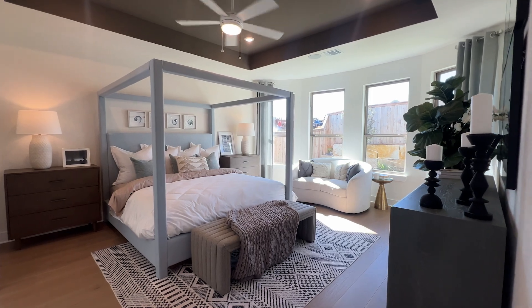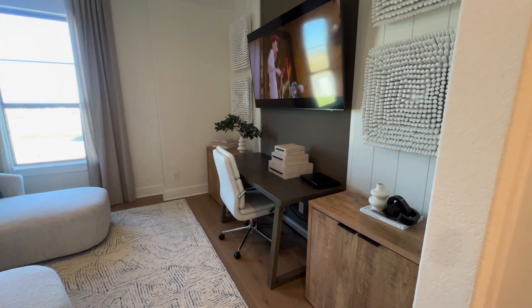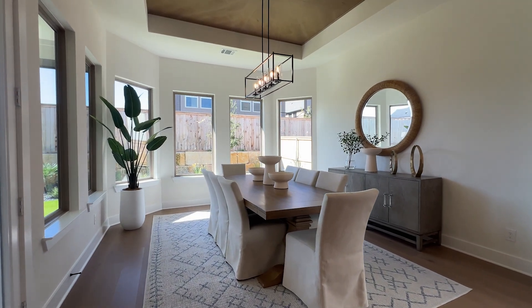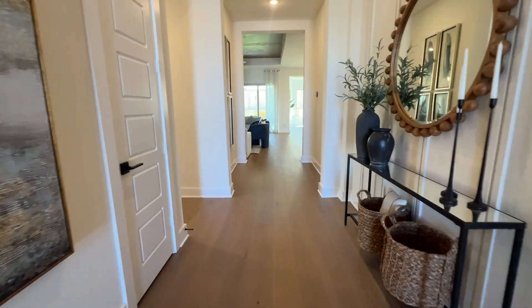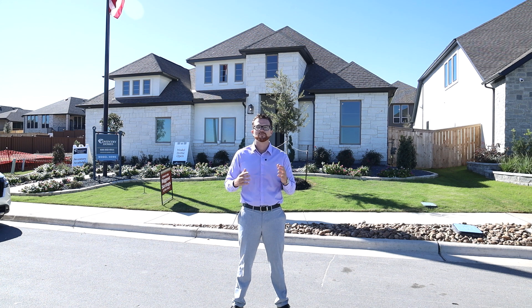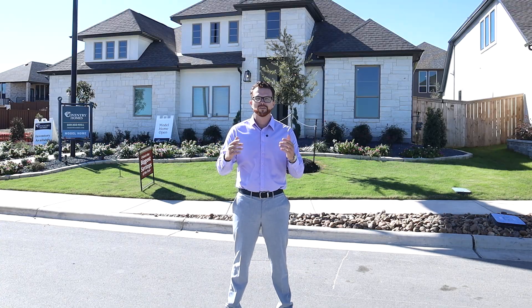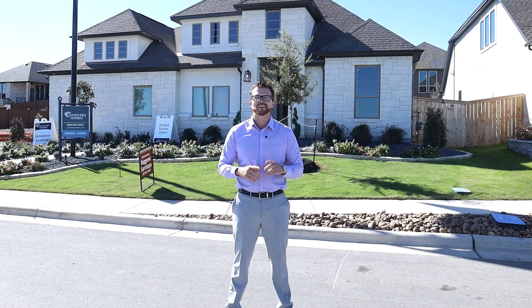If you're interested in learning more about designing your own home out here, definitely reach out to me and I can help get the process started. As of right now in November 2024, they've got about 19 inventory homes ranging from the low 400s up to the mid 500s. If you're looking for a home here in Mayfair or anywhere in the New Braunfels, Texas area, feel free to reach out — give me a call, shoot me a DM, or schedule a Zoom call. I'm happy to help make your next move a smooth process.